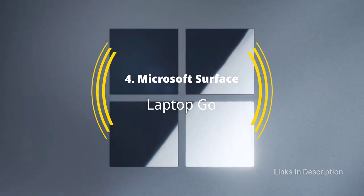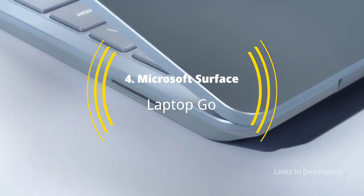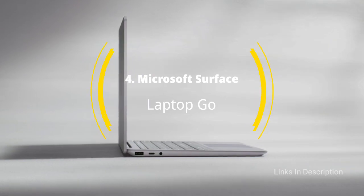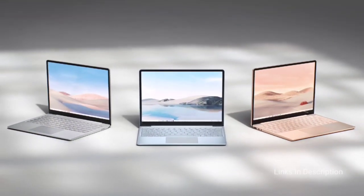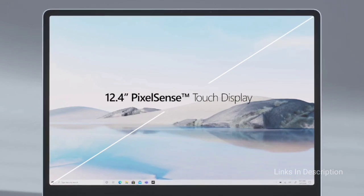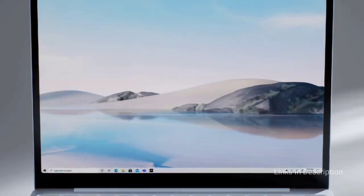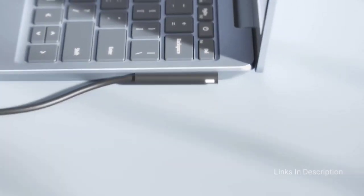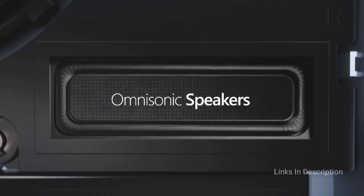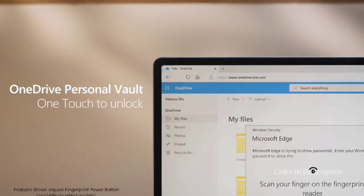Microsoft Surface Laptop Go. The Microsoft Surface Laptop Go offers everything a student wants — mobility, good looks and good performance at an affordable price. Students usually want something easy to carry around that provides good enough performance for getting their homework done, and something that won't embarrass them when they pull it out to take notes. Microsoft's Surface Laptop Go meets all those criteria, making it one of the best laptops for college students. It's the first Surface device offered at a budget price, coming in under $600.